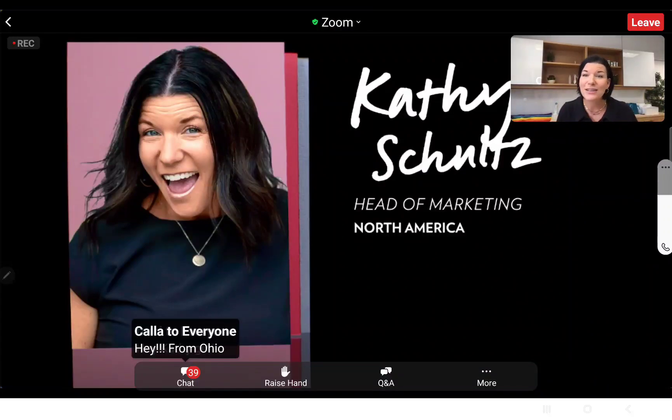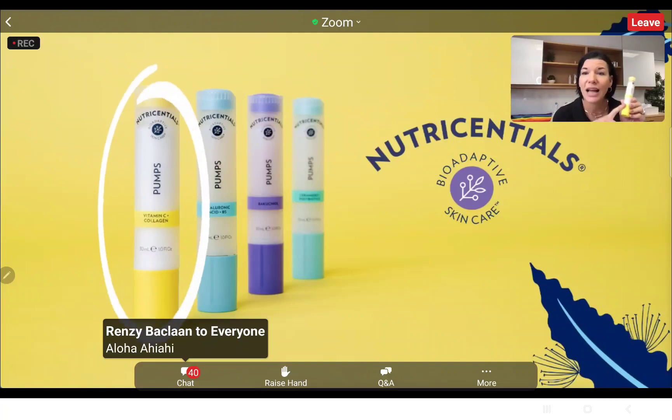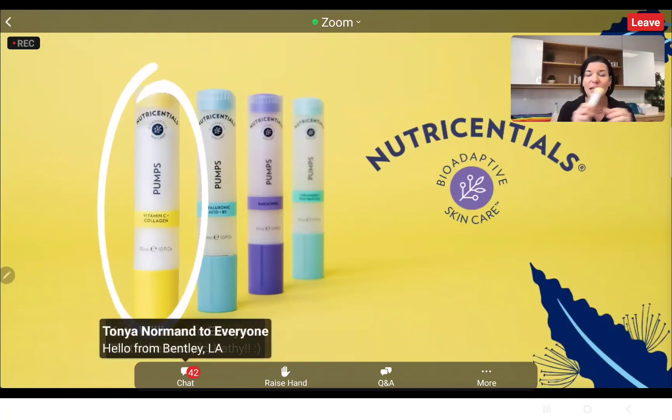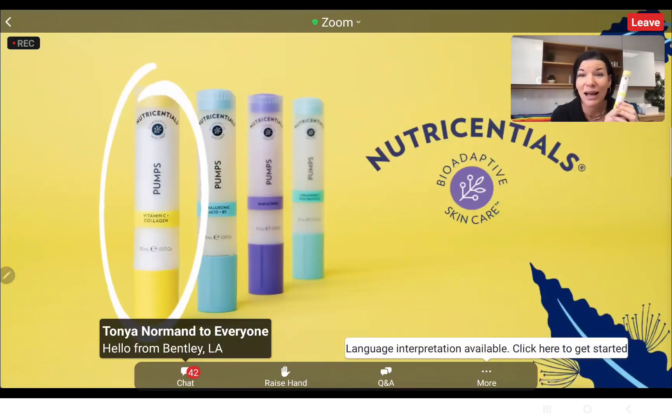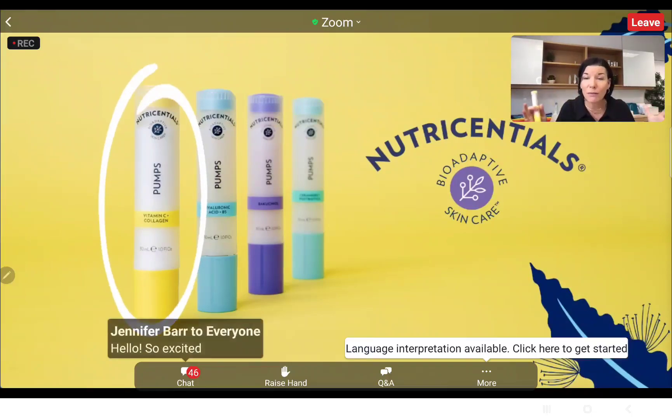I'm going to kick off the call and tell you guys how excited I am. This is launching as part of our pumps — we have four pumps and this is the final one to launch, and we saved the best for last. I am so excited for you to learn all about this vitamin C and collagen pump. Welcome to the call, so excited to have you guys here.